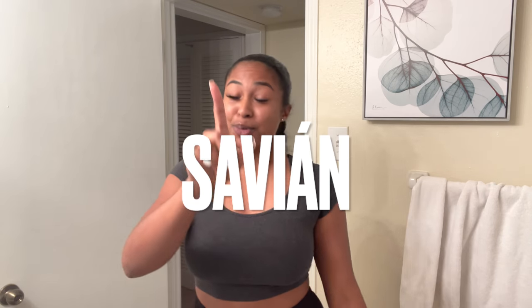Hey babies, welcome back to my channel! If you're new, what's up, what's popping? For today's video I'm actually in a rush, so I really can't even be talking like that. This is going to be more of a girl chat — a short one, that's exactly what's going to happen.